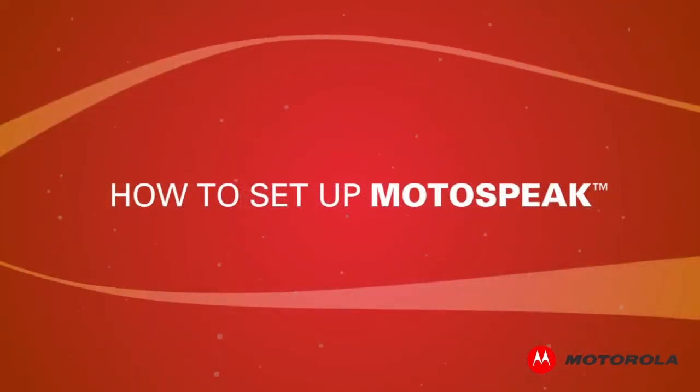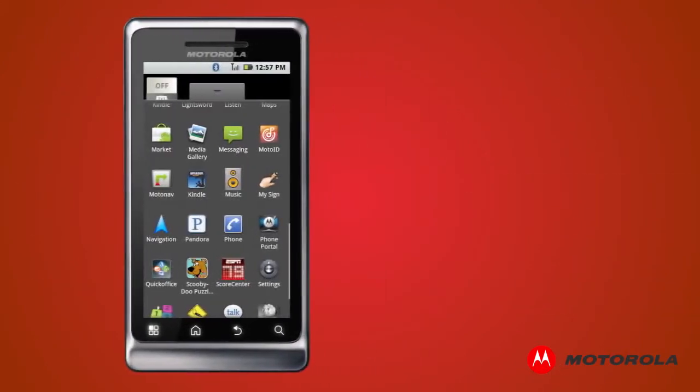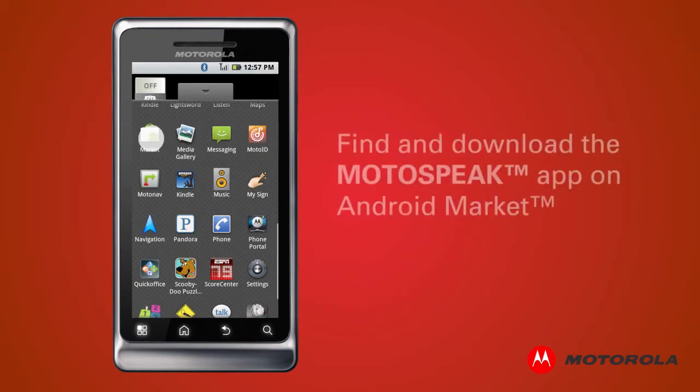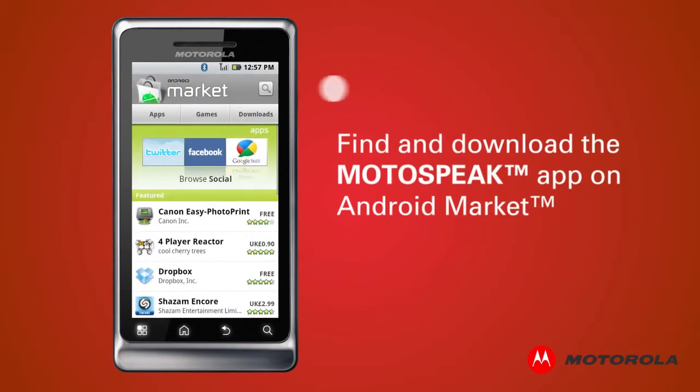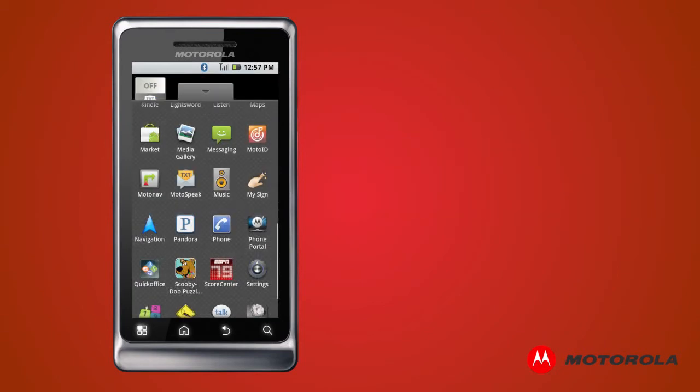How to set up Motospeak? After only a few simple steps, you can get started with Motospeak today. Find and download the Motospeak app on Android Market — it's easy to find with a quick search. After downloading, launch the app.